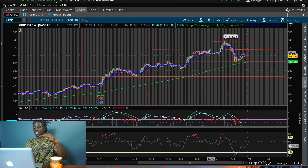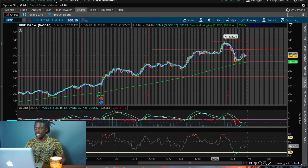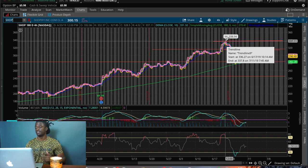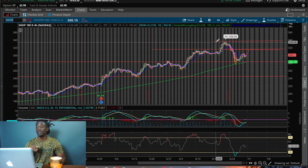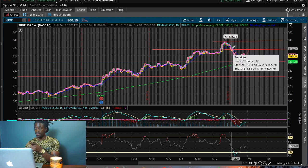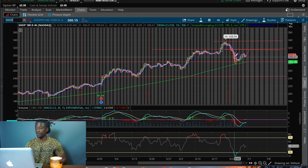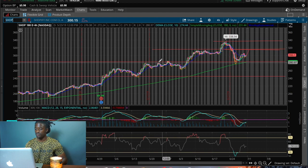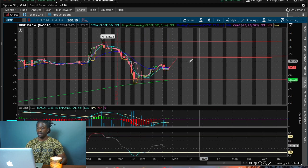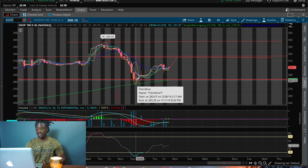After breaking through, Shopify went on another uptrend and then got rejected at the next resistance line. It consolidated — meaning the stock price didn't change much and went sideways — then broke through the last resistance line and got rejected again at the all-time high of $338.94. It came back down, broke below the last resistance line which did not hold as support, and bounced off the new support level.